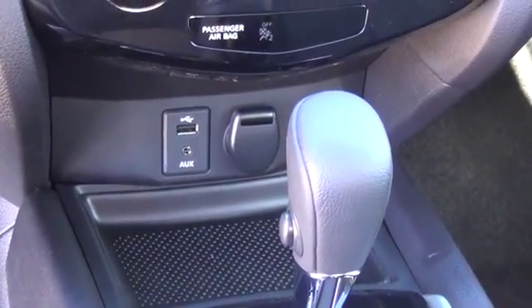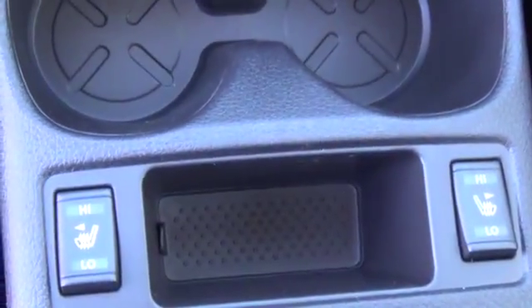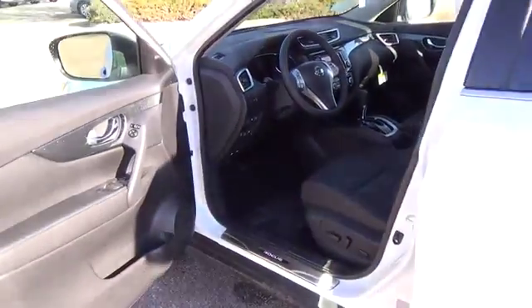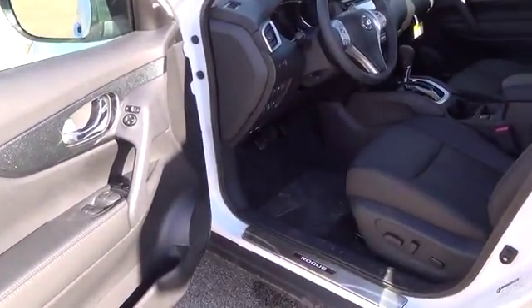For more information on this vehicle or to schedule a test drive, please call Tynan's Nissan at 888-603-9677. Tynan's has been family-owned and operated for over 50 years. We are Colorado's number one Nissan dealer and have Colorado's largest selection of new Nissans.